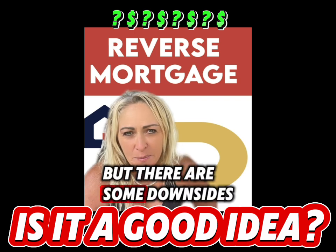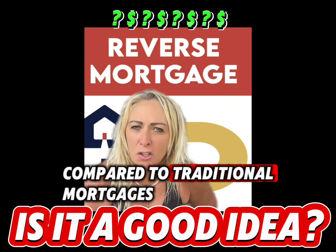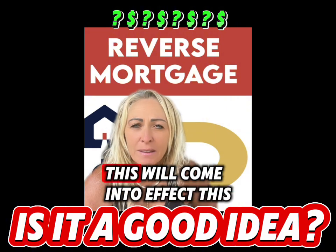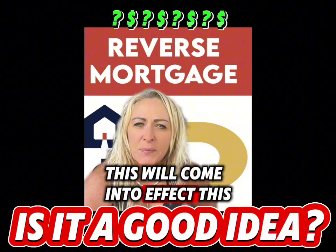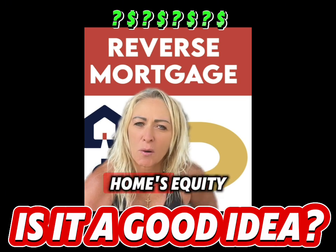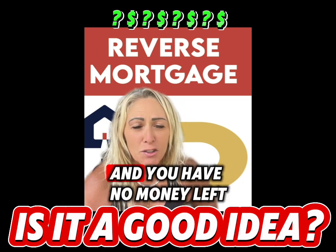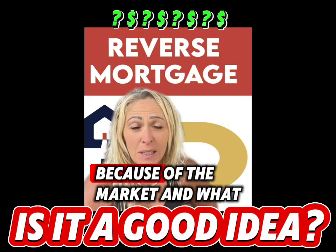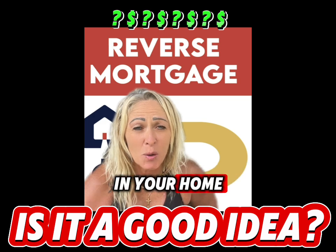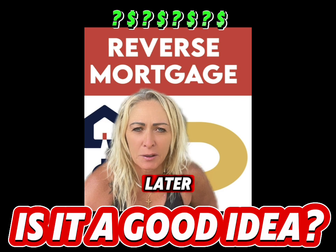But there are some downsides. Reverse mortgages often come with higher interest rates compared to traditional mortgages, and if you need to pay off the loan early this will come into effect. You can also use up your home's equity, so if you need to move into permanent care and there's no money left due to market conditions and where your equity stands, you may not have enough money to live on in your later years.